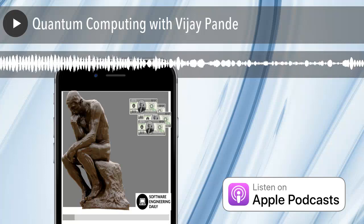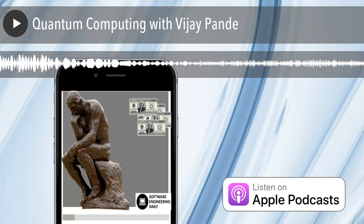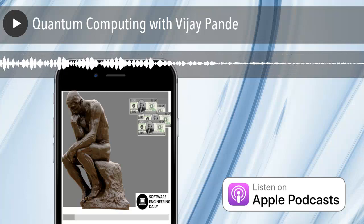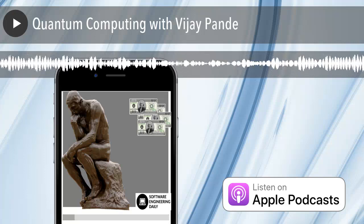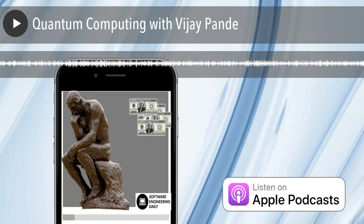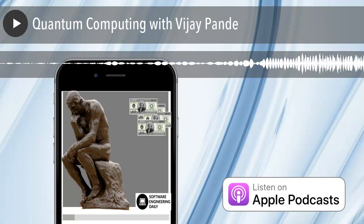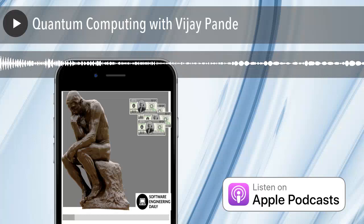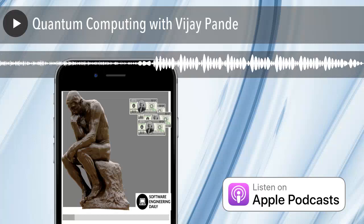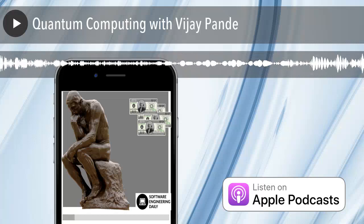Much like analog computing, the idea is that physics is doing the calculation. The question is how can you be clever enough to take advantage of this? Unlike analog computing, so much of the paradigms for regular computing carry over. But if you start thinking about this as a quantum experiment, it will set your expectations for how different this will be, and for the fun and challenge of doing this completely different type of computing.